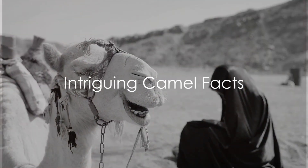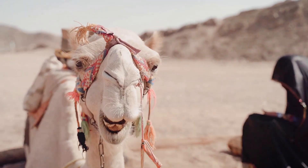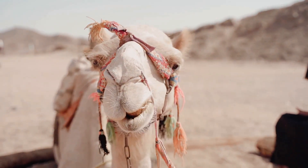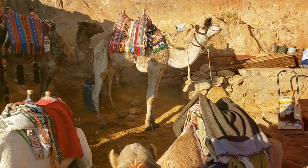Welcome to Brain Booster. Ever wondered why camels have humps? We'll delve into that shortly, but first, let's meet the different types of camels. There are three species: the dromedary, the Bactrian, and the wild Bactrian camel.